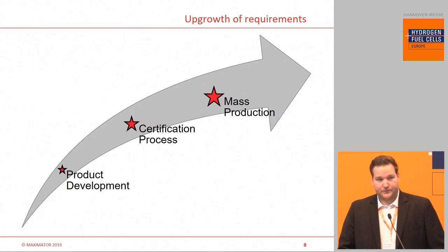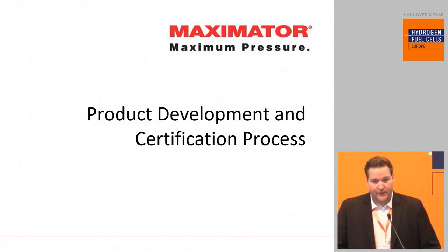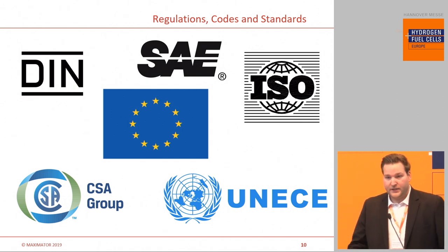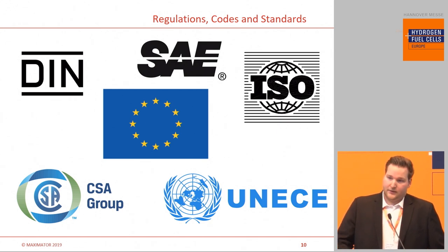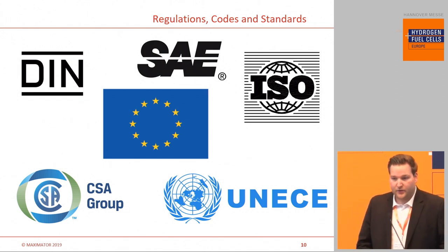Coming to our test equipment, we have an upgrowth of requirements from our customers. Customers often start with product development, then move to the certification process, and later, with a certified product, they start production or mass production. Maximator is able to support the entire journey. The product development and certification phase is linked to regulations — our customers are driven by regulations to do testing and prove properties of their products. According to these regulations, Maximator can fulfill testing as a service in Nordhausen, or we deliver test stands so the customer can perform tests in-house at their own facility.